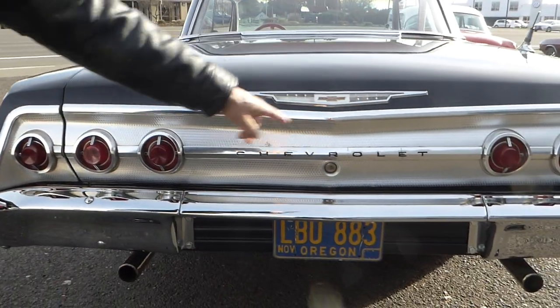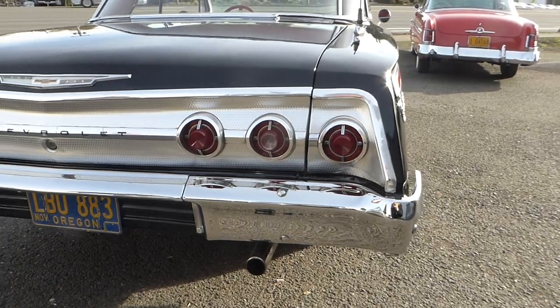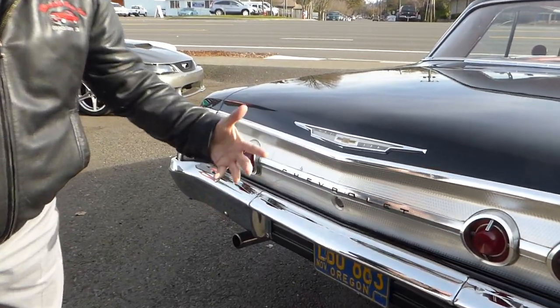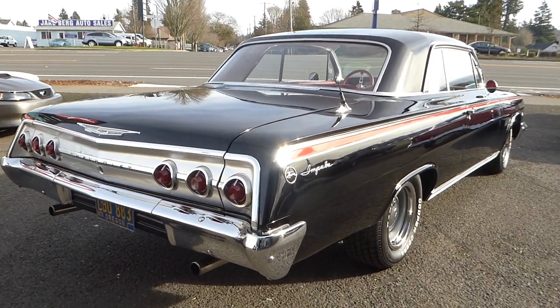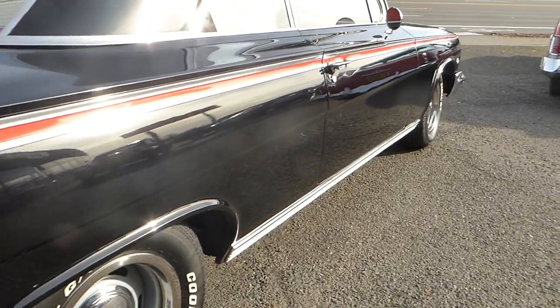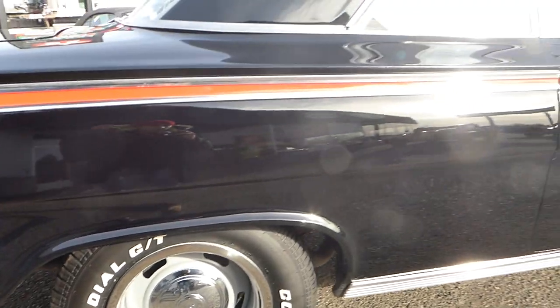I believe this is from an SS, the back, which is very nice. There's a little issue right there that's very small. Other than that, the body lines are beautiful. Nice rally wheels — they're like brand new wheels and tires.